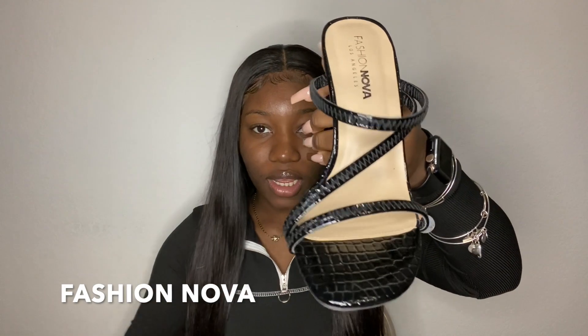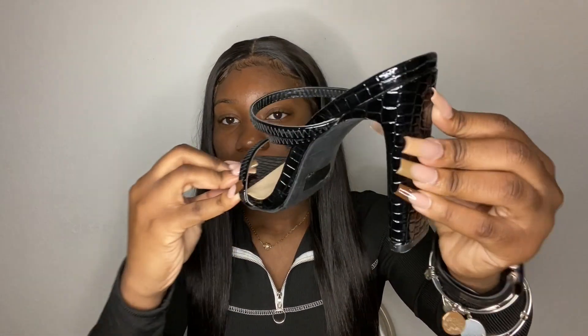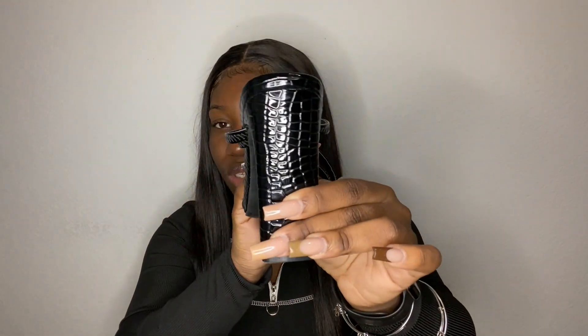Now we're on to Fashion Nova. I bought some heels from Fashion Nova, which I already wore. They're just these snake-skin black heels with straps that go across your foot. Super cute. I'm really a chunky heel girl, but these ones aren't too chunky — it's a thick bottom but still sleek.